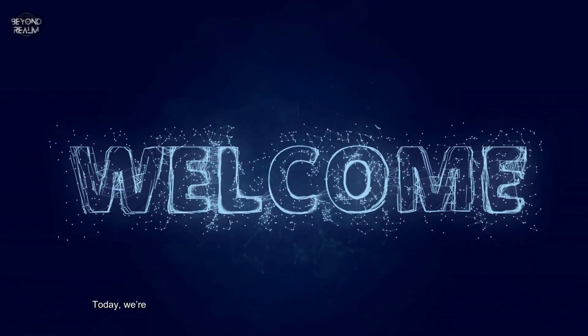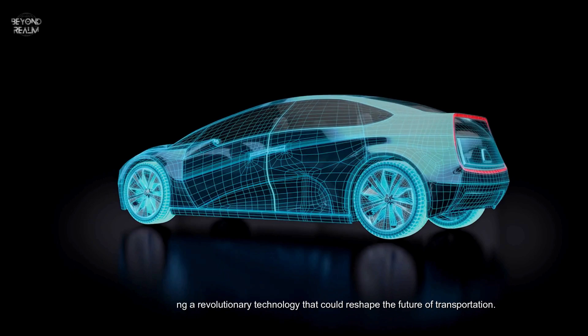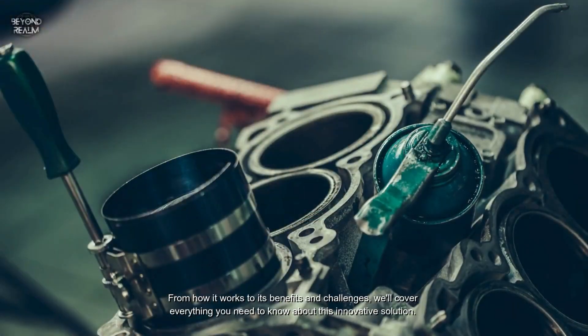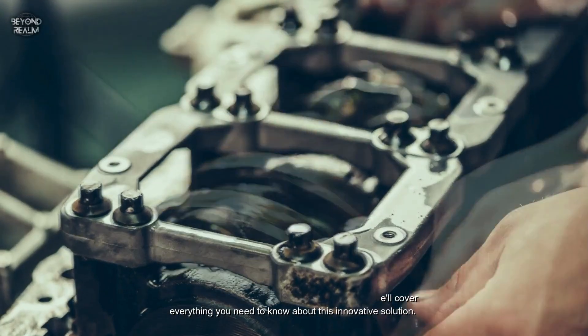Welcome back, tech enthusiasts. Today we're exploring a revolutionary technology that could reshape the future of transportation: the air compressed engine. From how it works to its benefits and challenges, we'll cover everything you need to know about this innovative solution. So let's get started.